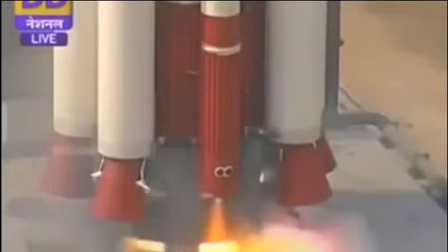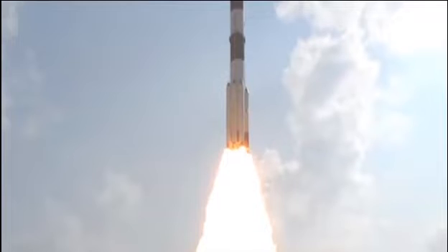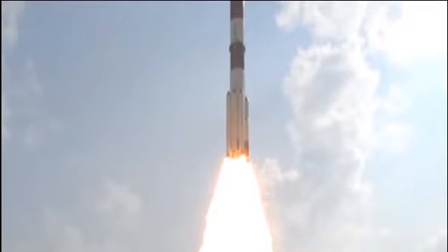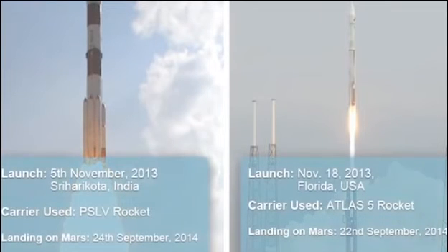But here is an intriguing question. Mangalyaan was launched from Sri Harikota on November 5th and kept orbiting the Earth for 25 days before setting off for Mars. Why? After all, NASA's MAVEN mission, which took off 15 days after Mangalyaan, went straight to Mars.